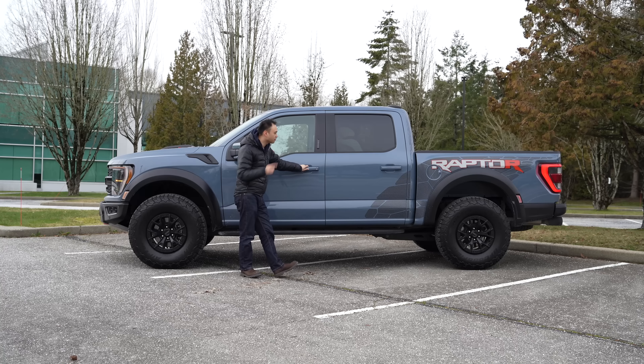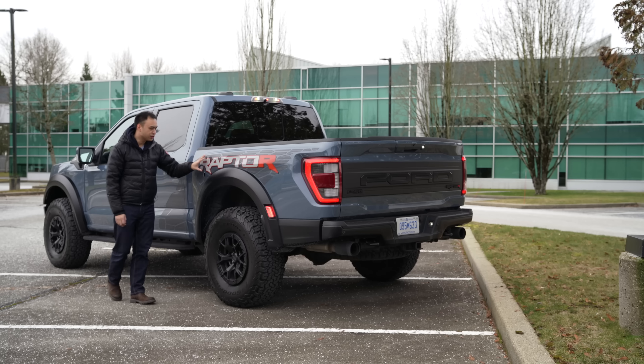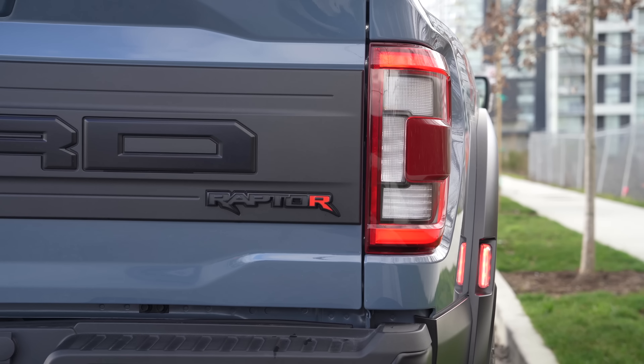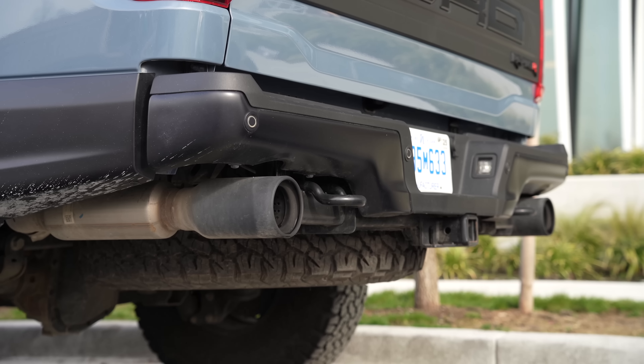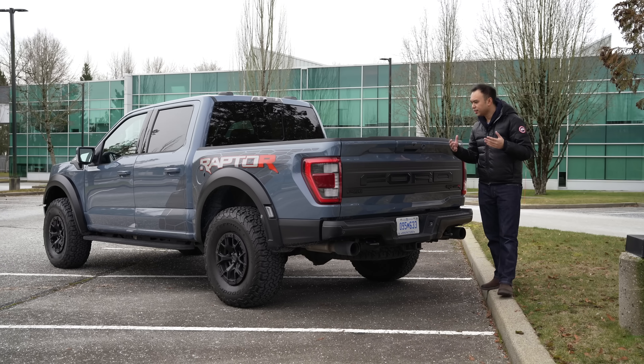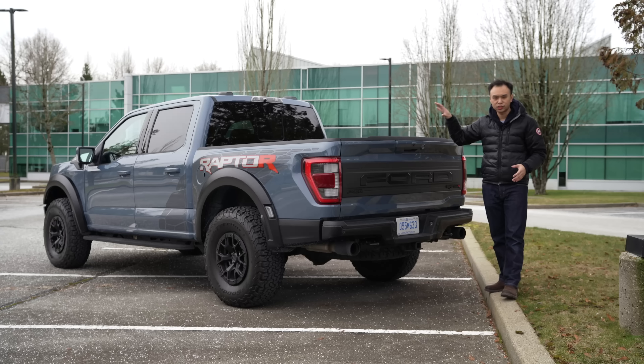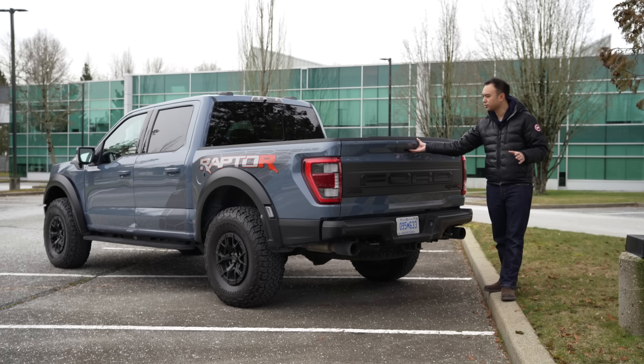There are running boards on the side to make ingress a little bit easier. You do get proximity door locks on the front, but sadly not on the rear. Along the truck bed, there's a really nice graphic. LED tail lamps, dual exhaust on the bottom — it just looks the business. Like typical Raptor fashion, you have one cab size and one truck bed size. That is it, no other additional options.